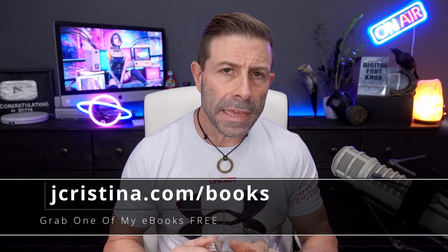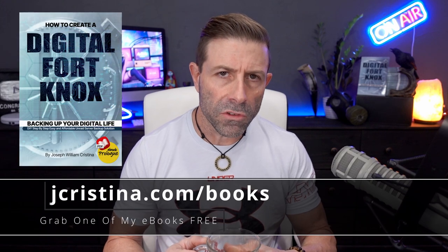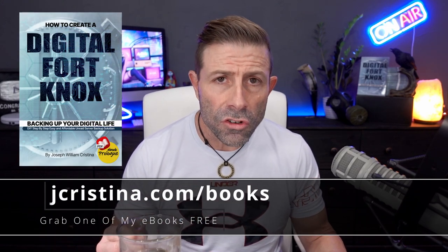Depends on what part of the planet you're on. So today we're going to be talking about Canon and how they were just rated top dog when it comes to low light performance with the Canon EOS R3. I'm stunned. If you haven't downloaded any of my eBooks as of yet, they're free — go over to jchristina.com/books.